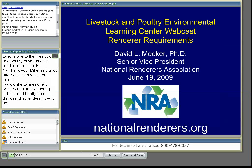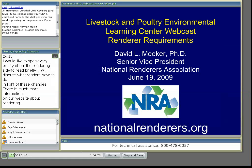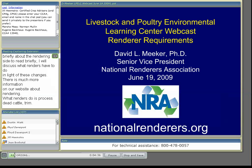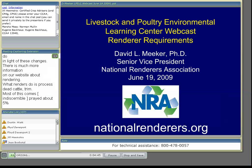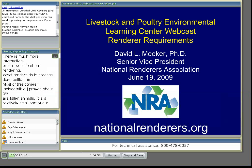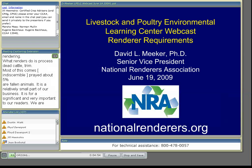What renderers do is process dead cattle, trim, and offal into animal feeds. Most of this material comes from the slaughter of livestock for food. Only about 5% of all of our raw materials are fallen animals from dead stocks, so it's a relatively small part of our business but very significant and very important to our renderers. We are regulated mainly by FDA, which has responsibility for animal feed, and also by EPA and state agencies.